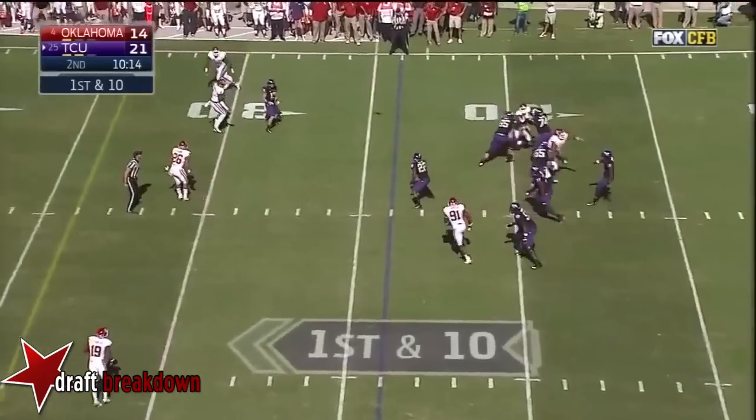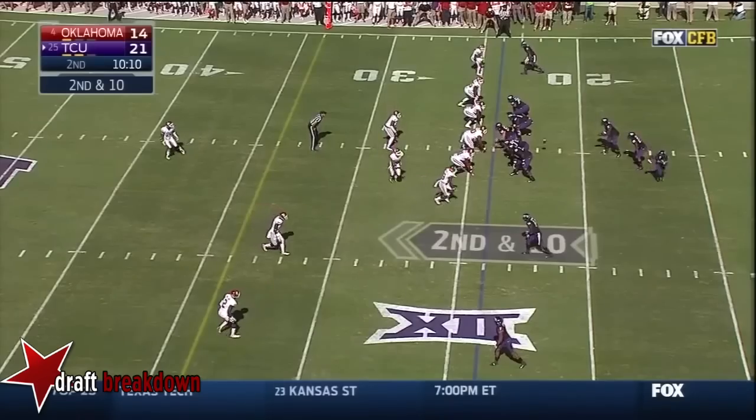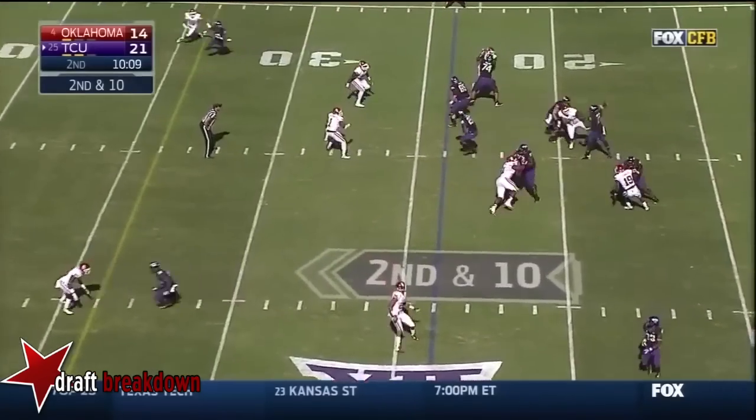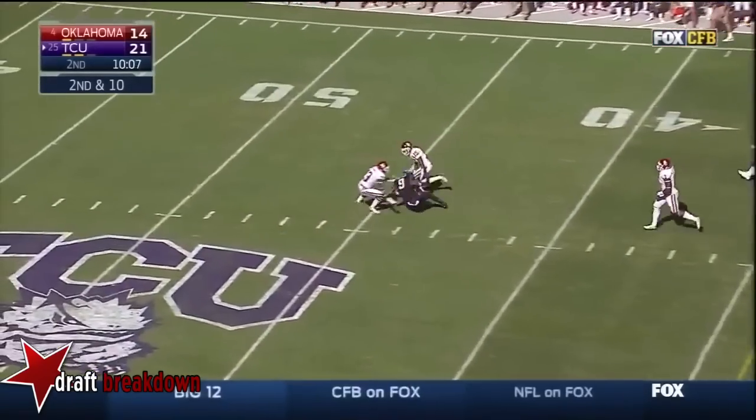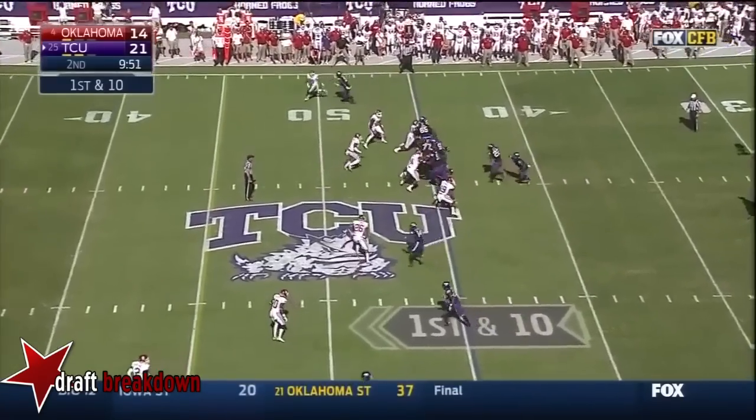Boykin — pump fake — up the sideline. Look at Josh Dodson. Boykin — this time it's right on the money to Dodson, who stays in bounds. Dodson now with five catches, seventy yards.